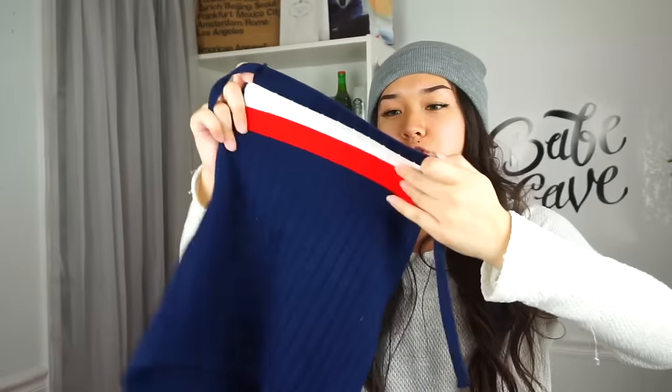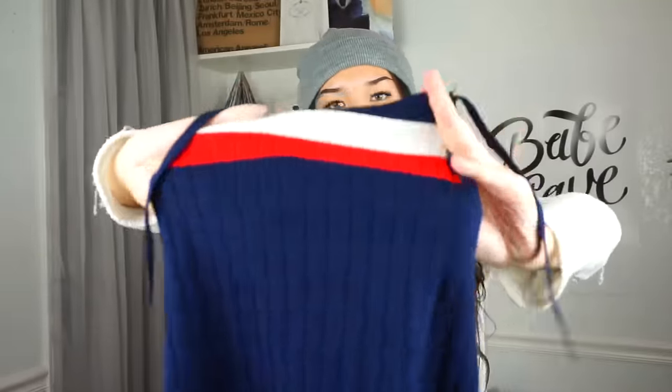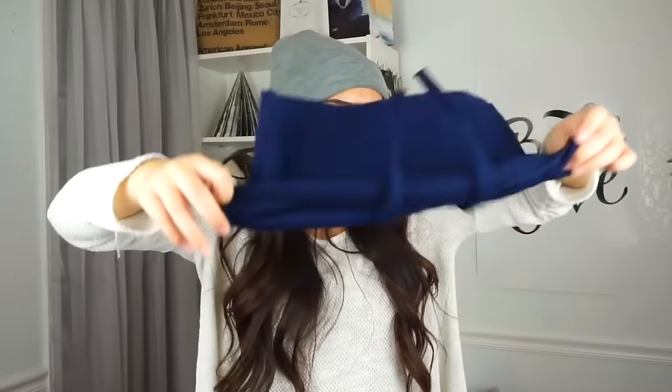The next thing I got in this haul is a navy blue halter top. It's just a halter top with two stripes on it — one white and one red. I thought this would be a cute halter top to layer with, and I like the colors. It's ribbed, which is really nice. I love it and I'm excited to wear it.